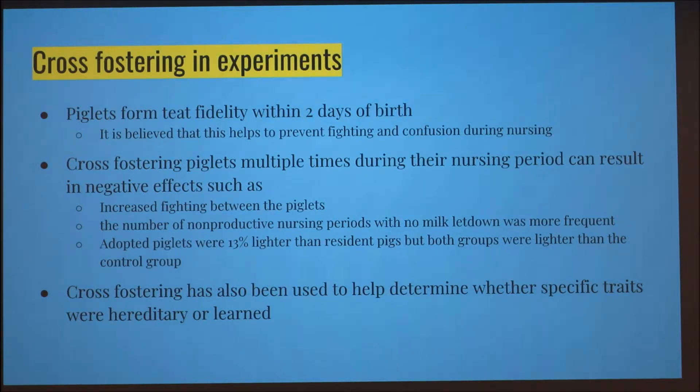Cross fostering is used a lot in experiments. It's been found that piglets form teat fidelity within two days of birth, meaning each piglet usually has a teat they go to or prefer over others. It's believed this helps prevent fighting and confusion during nursing.